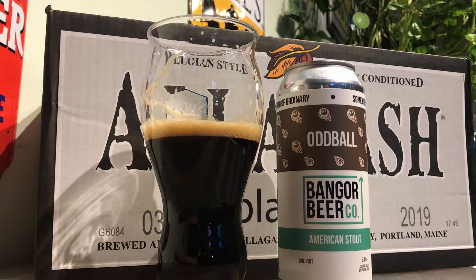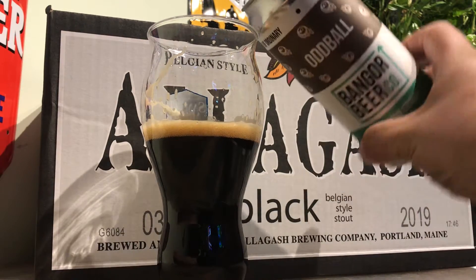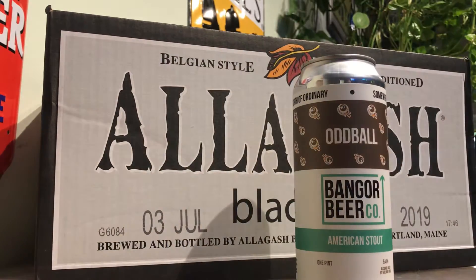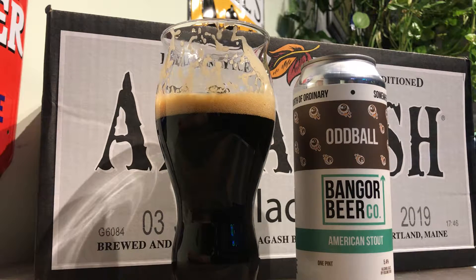It's very dry, but nice and round. It's almost porter-ish with its roundness, but it does have that nice dry roast to it as well. So maybe not — definitely American stout.